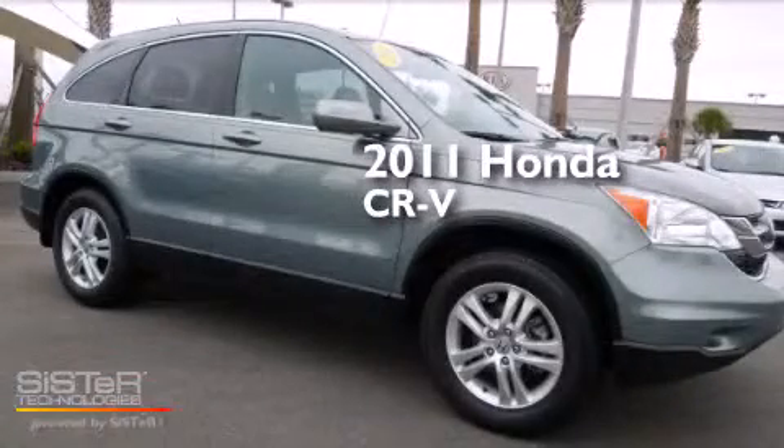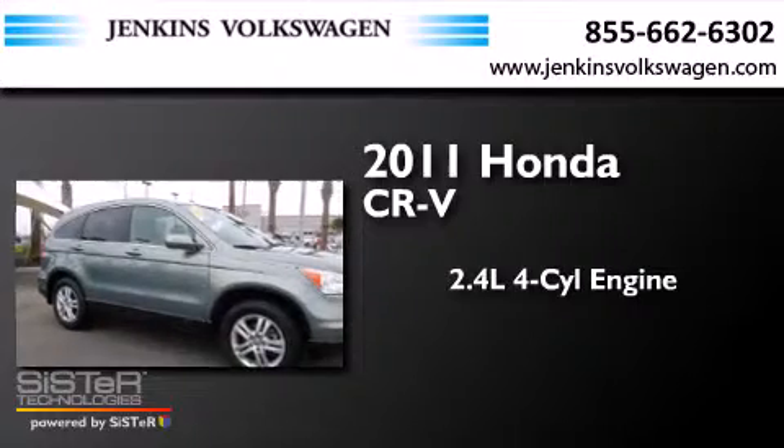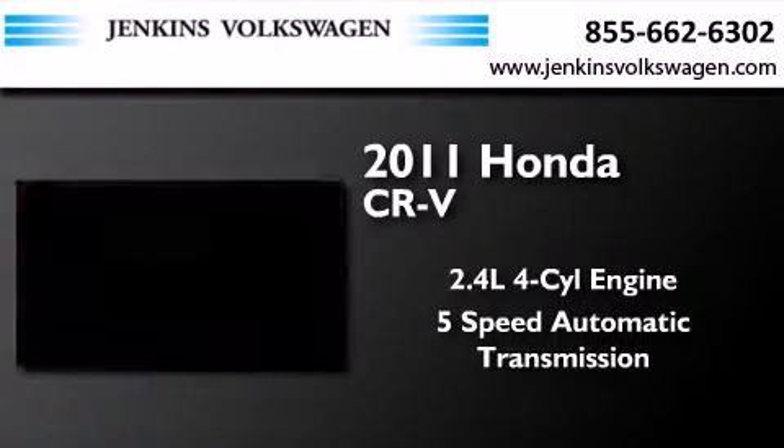This is a 2011 Honda CR-V. It features a 2.4-liter 4-cylinder engine and a 5-speed automatic transmission.